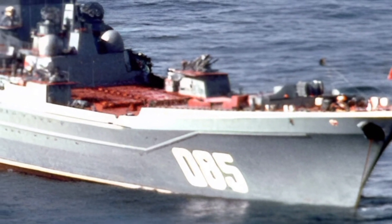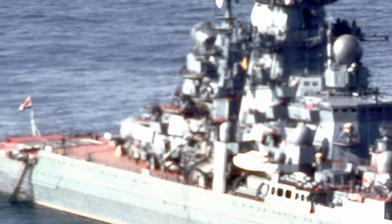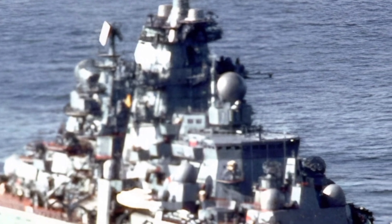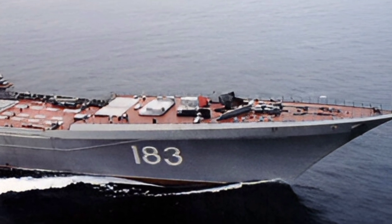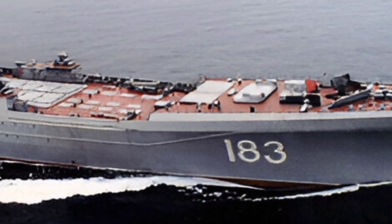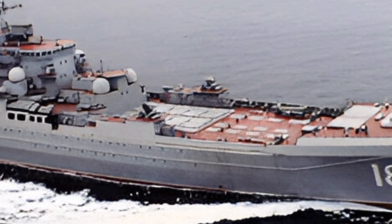Reviews of the 2025 Kirov-class battlecruiser have been overwhelmingly positive, with experts praising its unmatched firepower, advanced technology, and strategic versatility. Naval analysts have highlighted its ability to project power across vast distances, making it a key asset for any modern navy. Its combination of offensive and defensive capabilities ensures it remains a dominant force in any maritime theater.